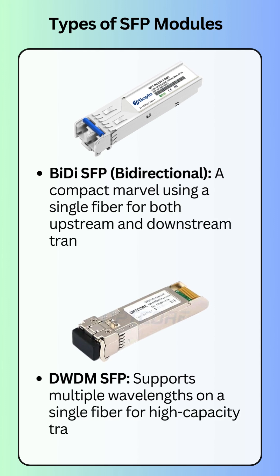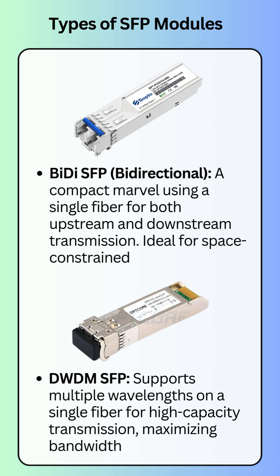And for maximum bandwidth, DWDM SFPs utilize multiple wavelengths on a single fiber for high-capacity, long-distance transmission.